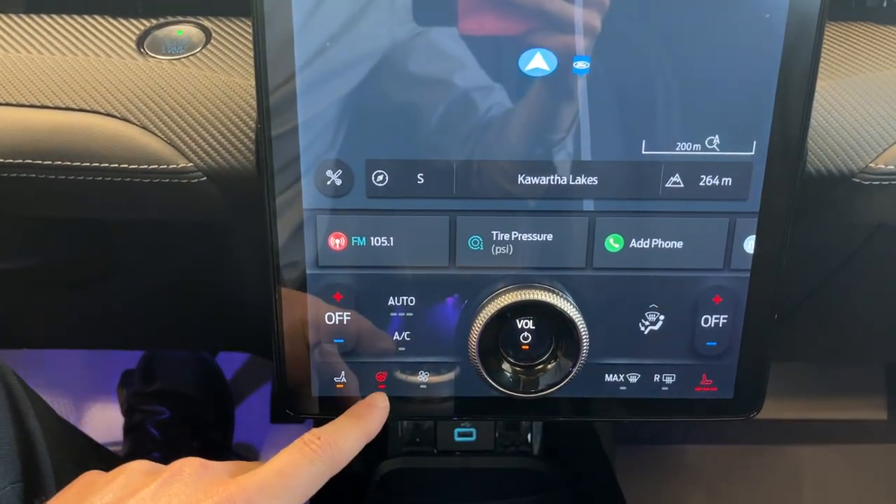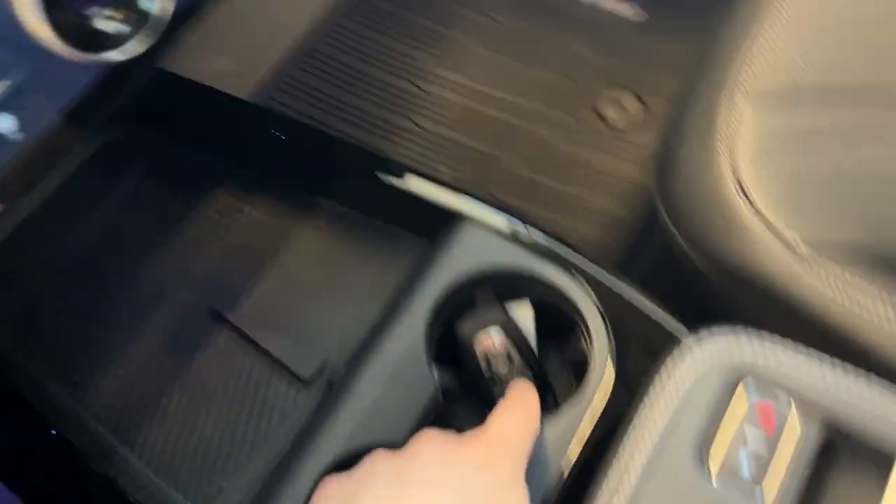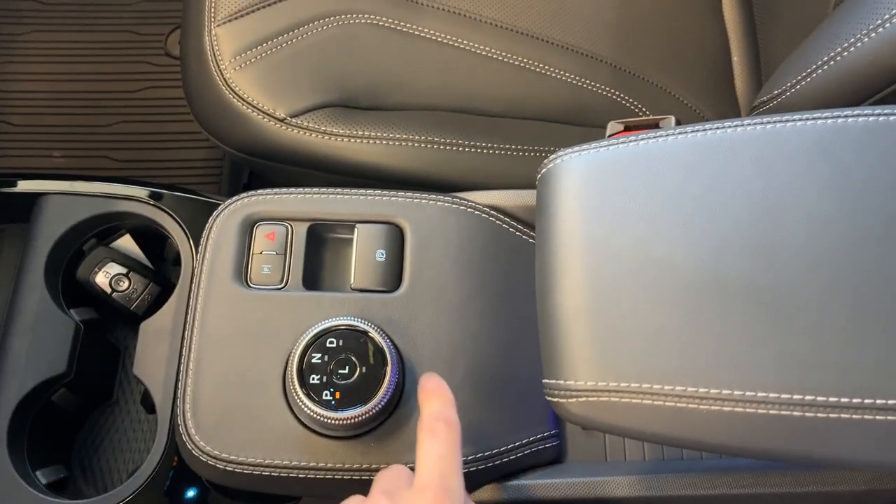And your heated seats on the other side there, your heated steering wheel. You do have wireless charging and a couple of USBs up here. That's your key fob, your dial style shifter, and your parking brake.